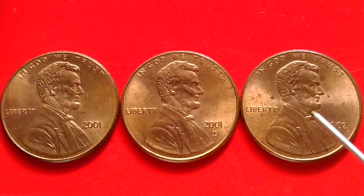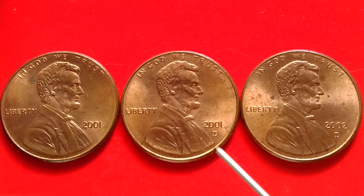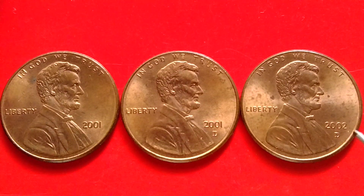Do you have it? Penny to look for: the year 2001 no mint mark, 2001D, and the 2002D Lincoln Penny.